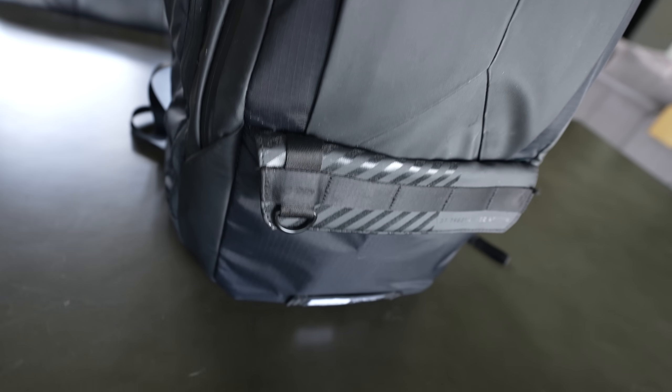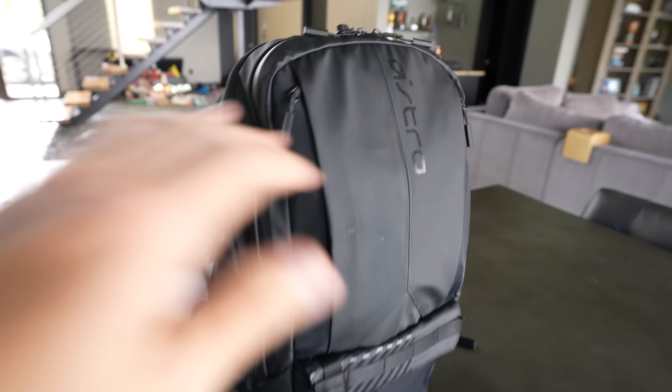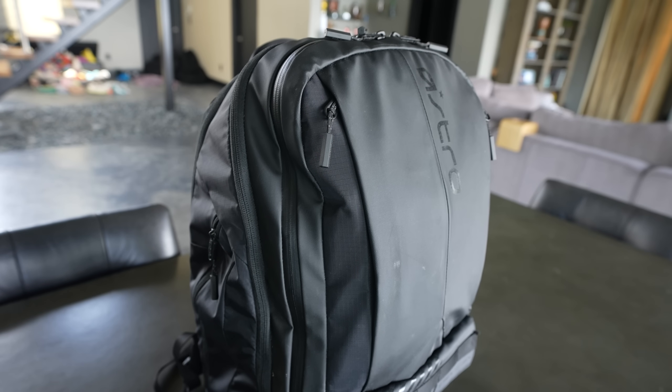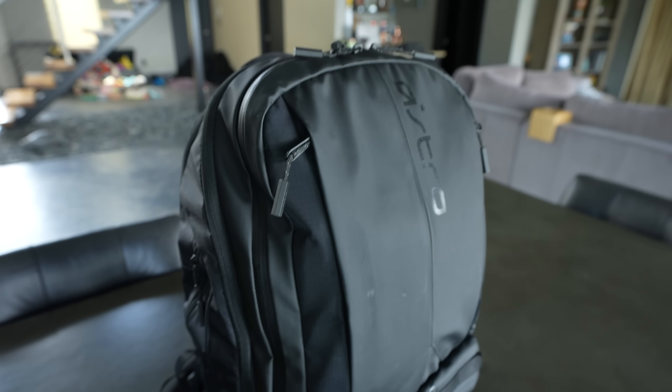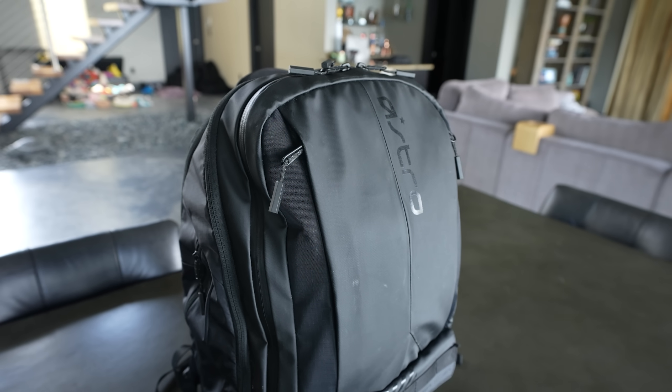I love all the reflective details. The best part is every piece of this is water resistant — everything from the materials to the actual zippers and hardware themselves. Everything is meant to keep your electronics dry, which is obviously super important.